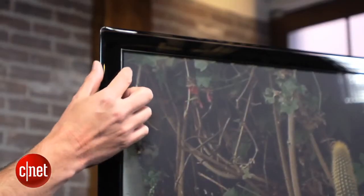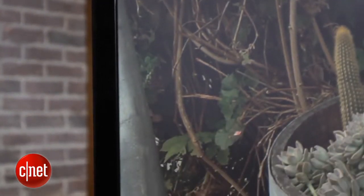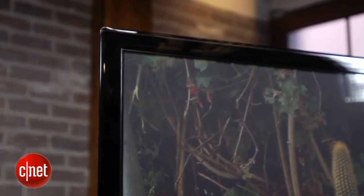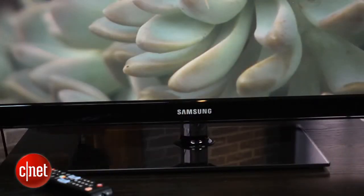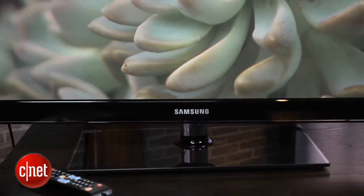That's the bezel around the edge. It's glossy black and a little bit thicker than seen on some of the higher end Samsung plasmas — not too bad looking however. There's also a nice transparent edge and a transparent stock that supports the TV and allows it to swivel, with a glass top stand to complete the look.